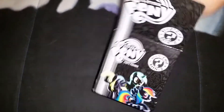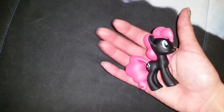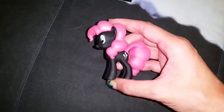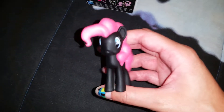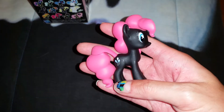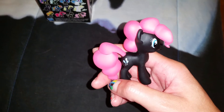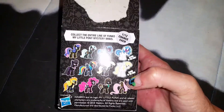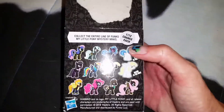I got another Mystery Mini and I was hoping it was going to be Fluttershy because that's the one I needed, but I got another Pinkie Pie — the box felt heavy because her hair is pretty heavy. She's up for sale on eBay and I'll put the link in the description. I also got a second Spitfire but I already sold that. I'm still trying to get Rainbow Dash, Lyra, Derpy, and Fluttershy — and the glow-in-the-dark versions of those too.